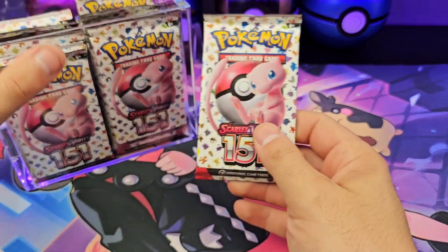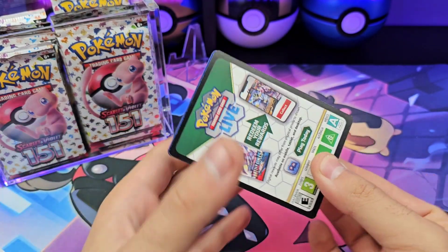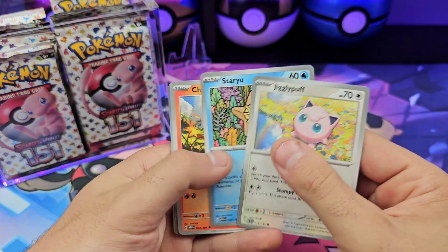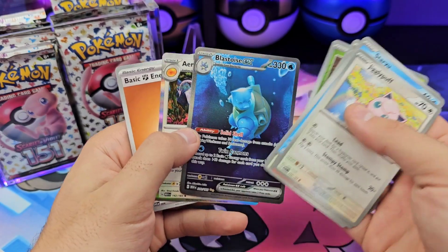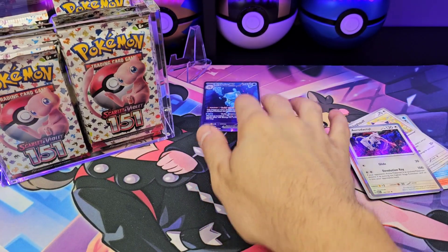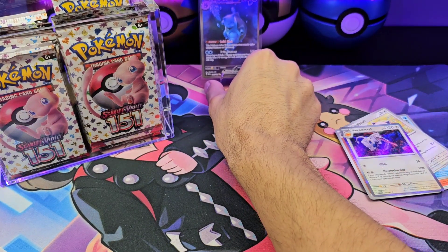It is Gen 1, probably the most well-known group of Pokémon, so I don't think I have to say all of them. Let's just go through it: Jigglypuff, Staru, Grimeape — okay, that's a starter. First pack magic: Blastoise CX. My favorite pull — we'll go in the back. So far, the only pull is Blastoise.